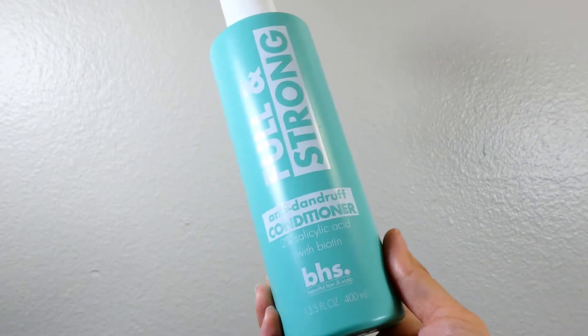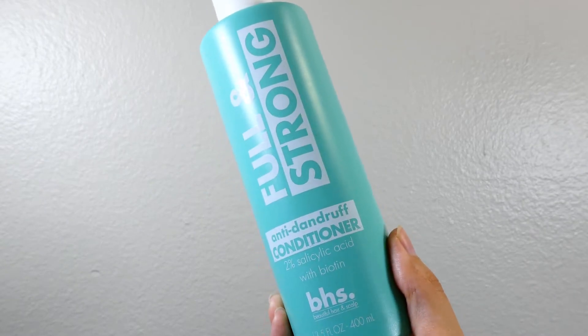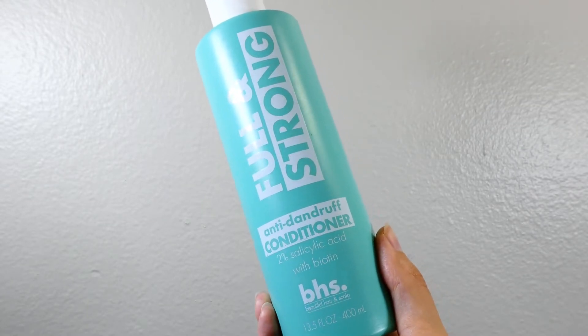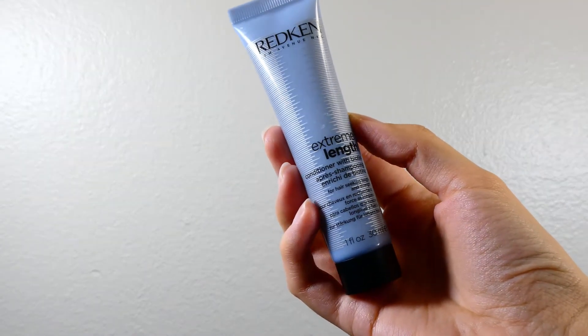Our second product is conditioner, and it is the conditioner that goes along with the shampoo. It's the Full and Strong anti-dandruff conditioner with two percent salicylic acid and biotin. In the same line, the Redken Extreme Length conditioner.